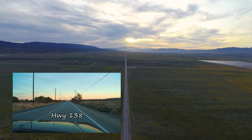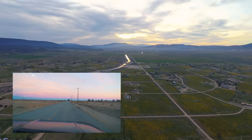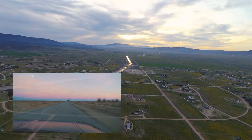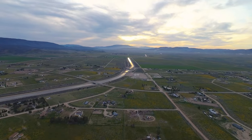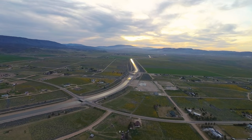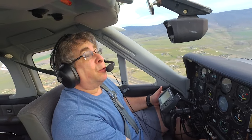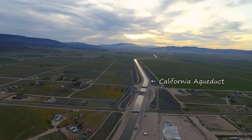We're following California 138, your classic long and straight but not-so-lonely desert highway. The inset is of ground views in the same area. Here's a portion of the California aqueduct — all of this water was just pumped up about 3,000 feet from the great central valley, which is just about 20 miles to the northwest of here.